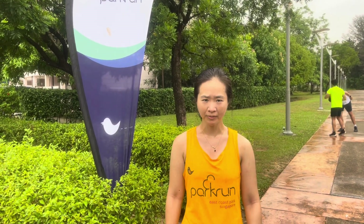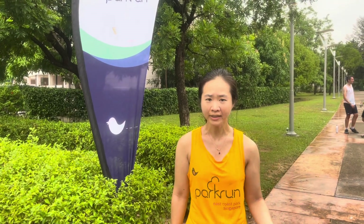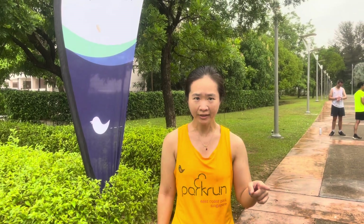Hi guys, it's Chris Chu from ChrisChu.com here again. Today is a Saturday, and Saturday, as everybody knows, means Park Run Day. Today I'm at the Precinct 18 Putrajaya Park Run here in Keau. This is the only Park Run in the whole of Malaysia, and actually it is my first time at this Park Run.